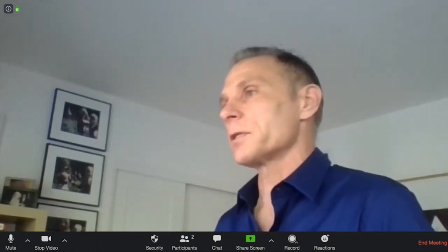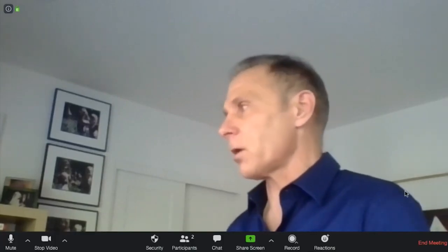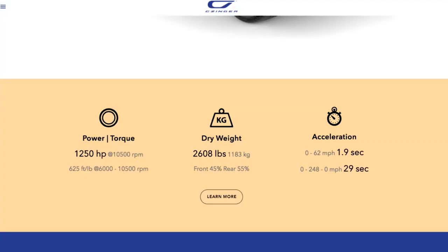We designed all of the pieces around it — thermal management and so on. Put those together and you've got a 1,250-horsepower vehicle with a 2,600-pound dry weight. Coming out of a corner accelerating, that's when you want the front wheel drive — because you need more tire surface area at lower speeds to accelerate. The mid-engine internal combustion engine drives the rear wheels through a seven-speed sequential gearbox that we also designed.